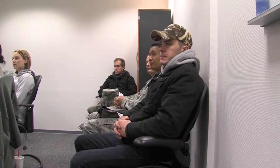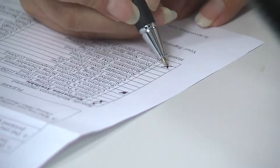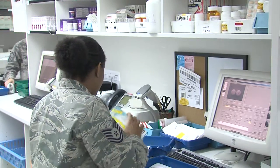SICK stands for Self-Initiated Care Kit. This is a class that you go to, and they provide you — the military member and their dependents — coverage for all. Each one of you can receive three different medications per month.